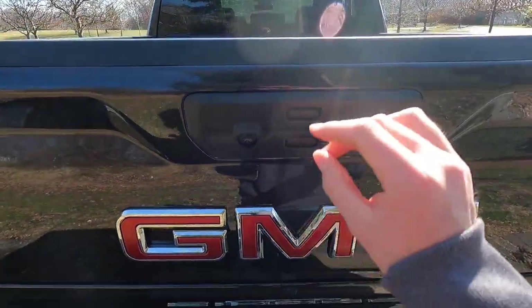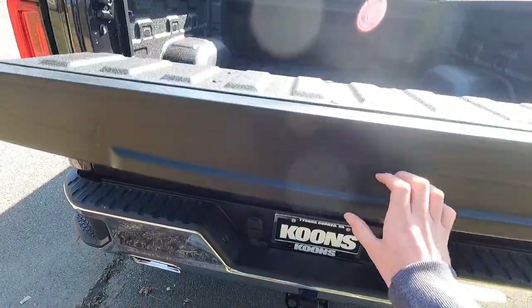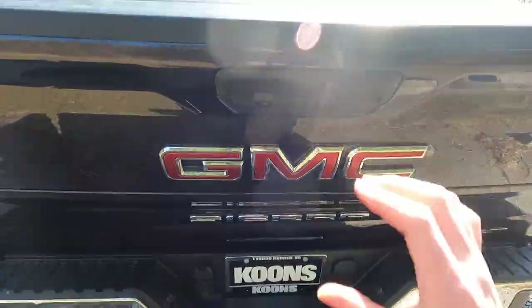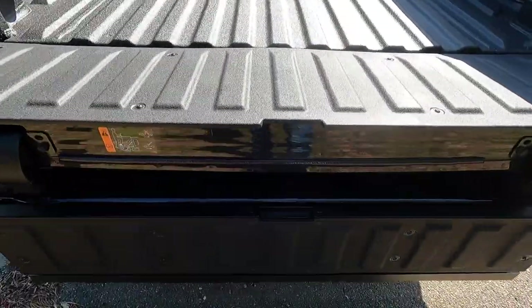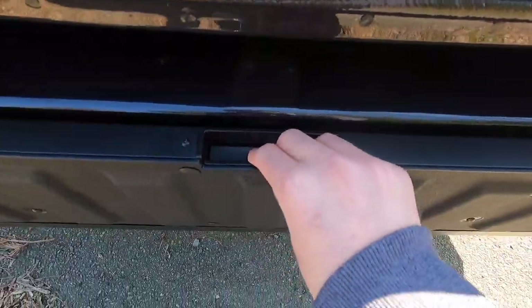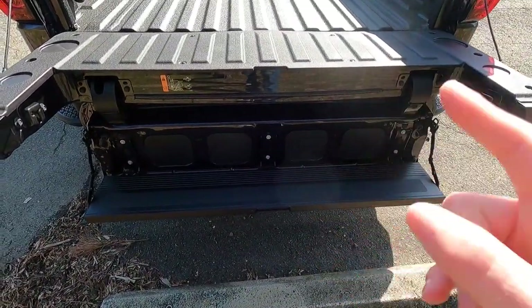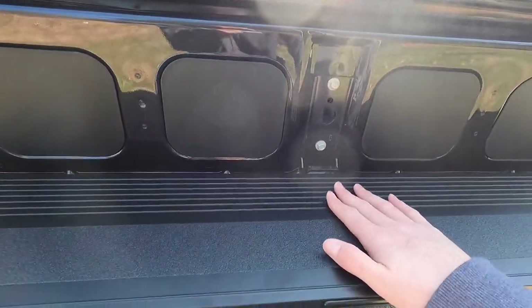Let's go over the tailgate — this is the multi-pro tailgate. Pressing one button opens up just the top piece. You can open both pieces together as well. If you want easier access to the bed, pressing both buttons and then pressing a third button turns the tailgate into a step. You can also get an optional Kicker sound system, with the speakers located in the tailgate — great for tailgating at football games.